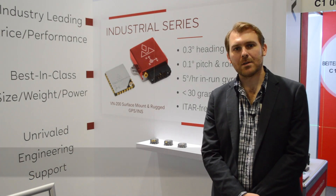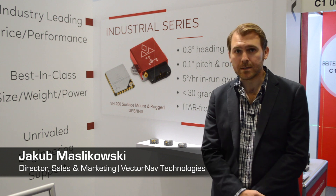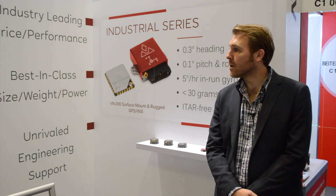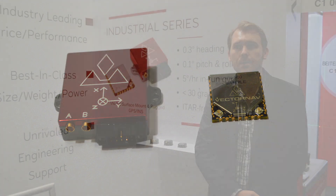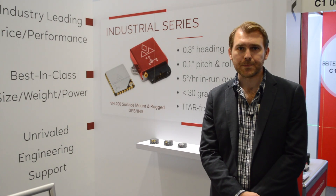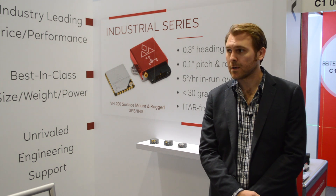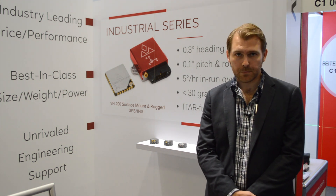Hi, my name is Jacob Mazlikowski. I'm with VectorNav Technologies. We're here in Berlin at Energeo 2017. We're highlighting our inertial navigation solutions using IMUs, AHARs, GPS INS, GPS compassing for mapping applications, photogrammetry applications, and geo mapping.